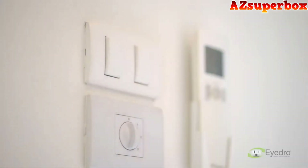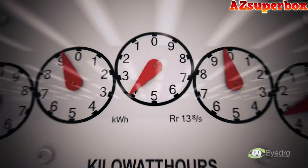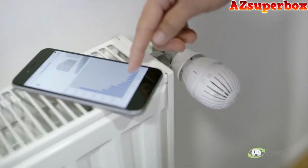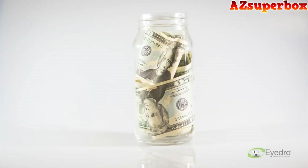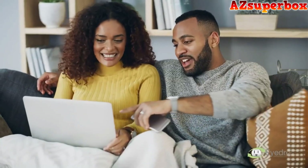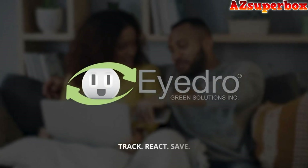Energy costs are one of the biggest monthly expenses for homeowners and can add up quickly and unnecessarily. Hydro offers technology that makes tracking and managing electricity usage easy. We provide simple solutions for monitoring your electricity in real time so you know where to implement change and discover significant savings. Affordable, easy to install, and made for your home. Discover practical solutions today. Hydro Green Solutions — Track. React. Save.